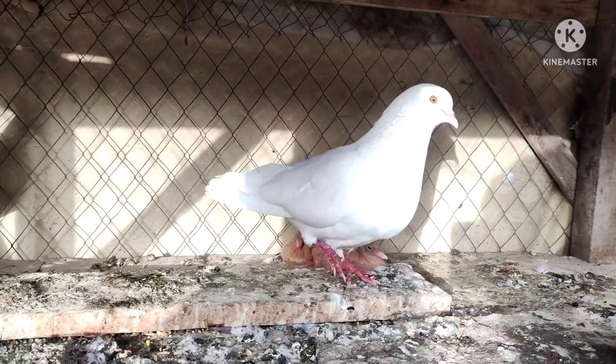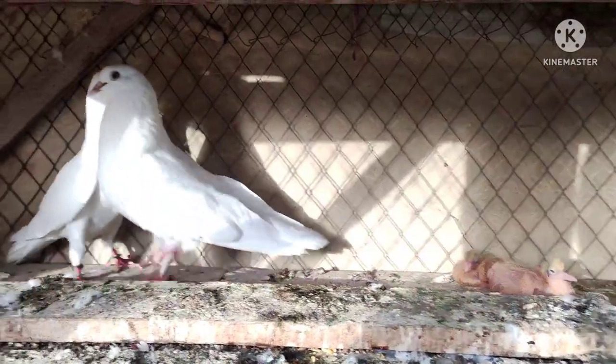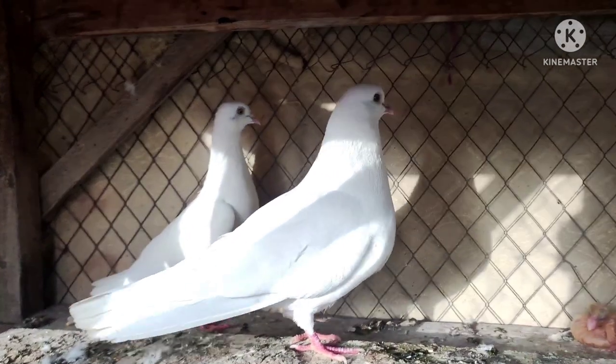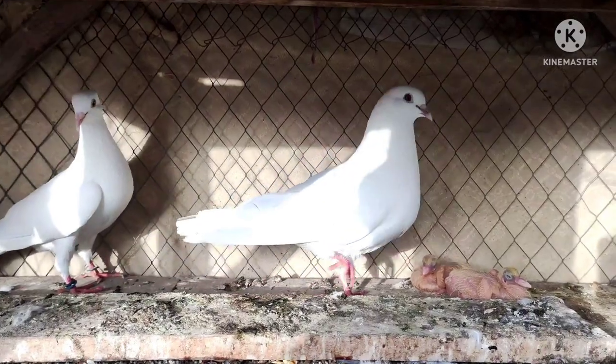And what have I done for so many days? I have not uploaded for so many days. I was so busy. So today I got a little time and I thought I would show all the friends.